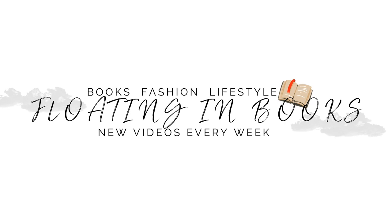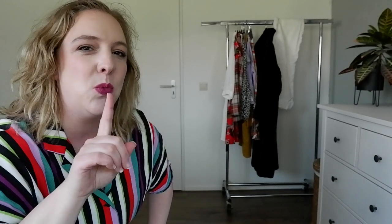Hi there, welcome to Floating in Books. Today's video is going to be part number six of my wardrobe declutter. Welcome to everybody watching today — thank you so very much for being here. This is part number six and it will be the final part of my wardrobe declutter that I was doing for you this year. I posted the other five parts already in the springtime and we're now heading towards summer, but I still had one part left. I figured I should wait with posting it so that I can also include the befores and afters, and that's something you can expect in this video.